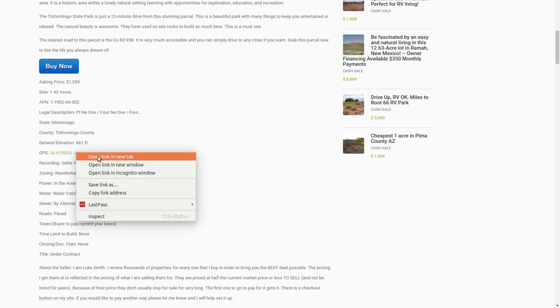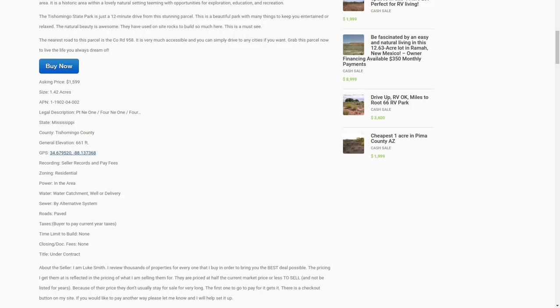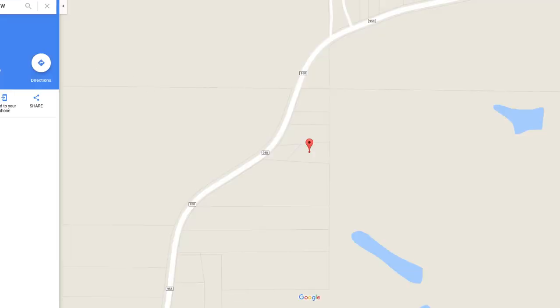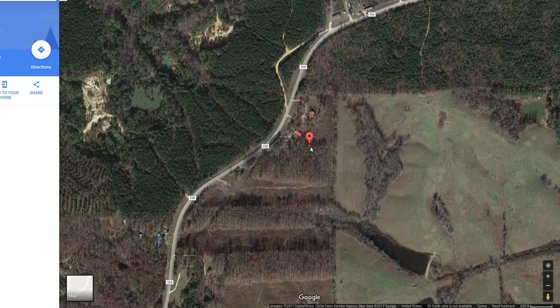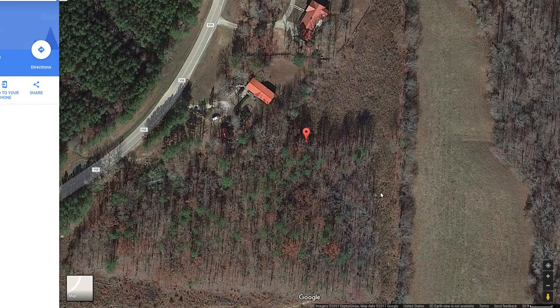Got GPS coordinates to the property. Let's take a look at where this is. Google has this back lot as the lot — not the front one that's on the street, but the one behind it. If we switch over to satellite, you can see it's a nice piece of woods back here. You just have to figure out how to get into it. If you negotiate a deal with one of these neighbors to get back there, you could have a nice piece of property.